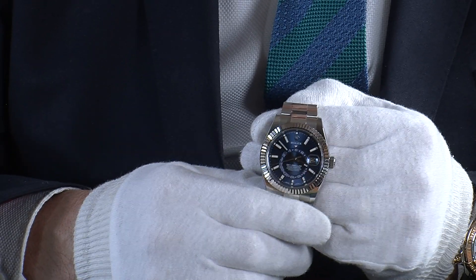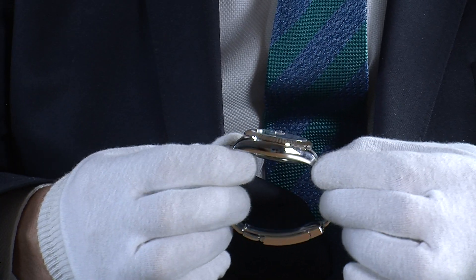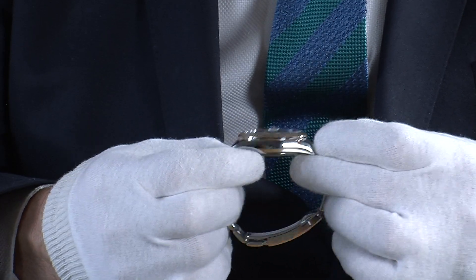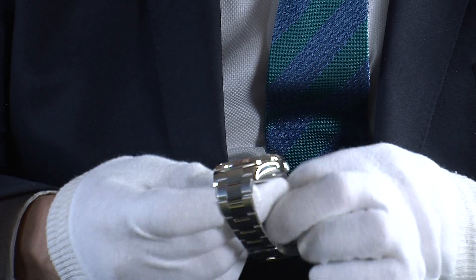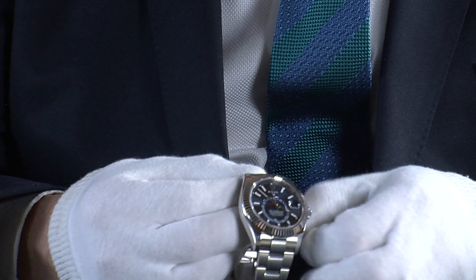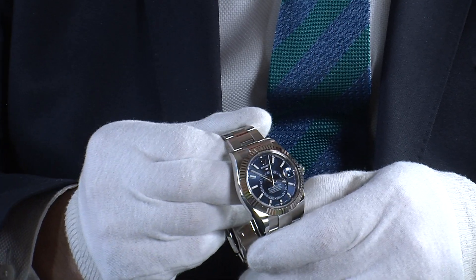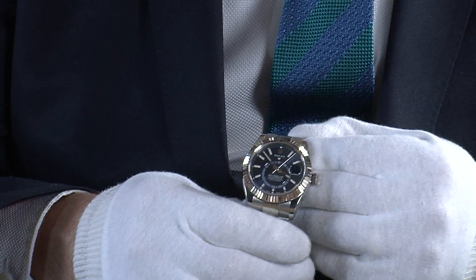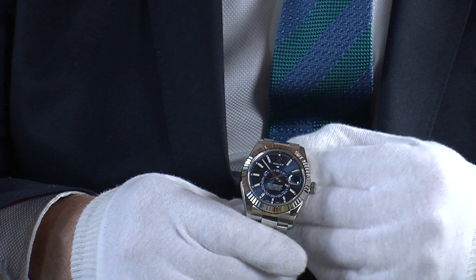The case size is 42mm, made out of what Rolex calls 904L-grade stainless steel — really the best of the best. You can see the polished sides of the case here on both sides. The crown screws into the watch, giving water resistance to about 100 metres. And when you get this watch outside and the sun beats off the dial, it is just beautiful.